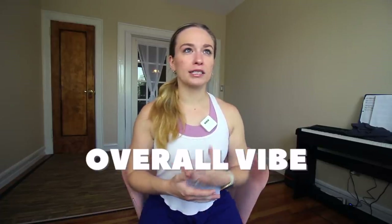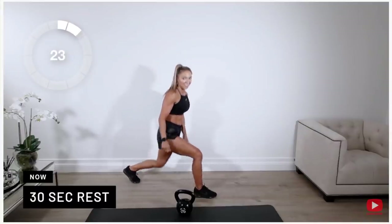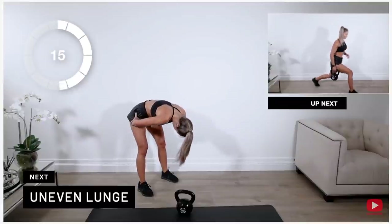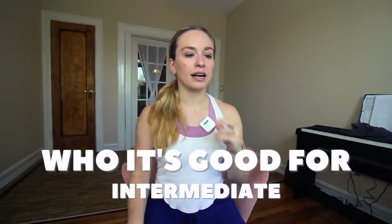As far as the overall vibe, I thought it was strategic, athletic, and really relatable. Even though Caroline is literally the strongest person on earth, I'm convinced she was still huffing and puffing with us, taking breaks, laughing at herself — and it was really nice to see. For who it's good for, I would say intermediate level. I'm only saying that because it has a lot of kettlebell swings and alternating arm kettlebell swings, which is a tricky exercise. So even if you're more of a beginner or advanced beginner, just make sure your swing form is on point, because you're doing them so much, and I don't want you to hurt your back.